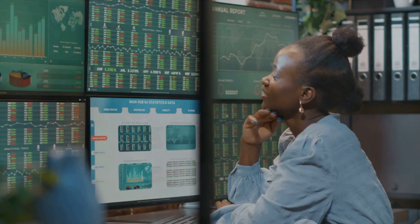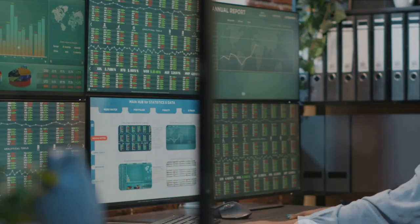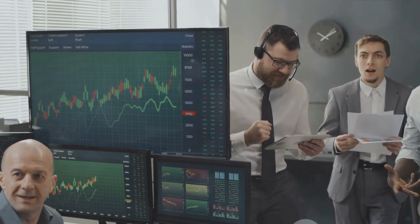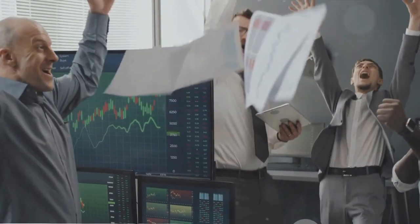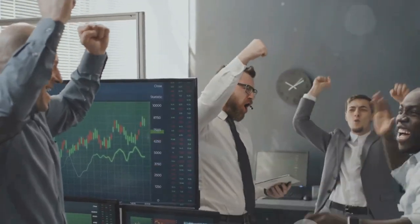In conclusion, stock analysis is a blend of art and science. It involves understanding complex financial data and interpreting market psychology — a skill that demands patience, discipline, and a willingness to learn. Remember, there's no foolproof formula for success in the stock market. What works for one investor may not work for another. It's all about finding a strategy that suits your risk tolerance, investment goals, and personal interests. With these tools at your disposal, you're now ready to embark on your stock analysis journey. Happy investing!